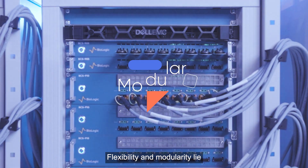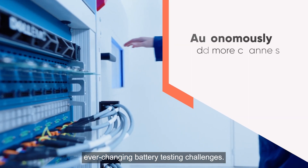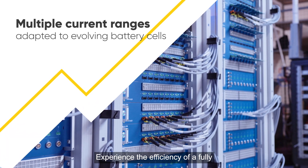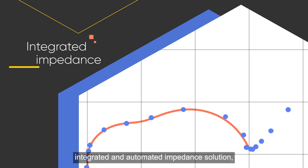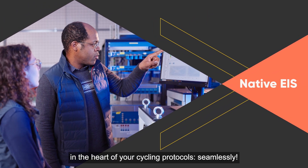Flexibility and modularity lie at the heart of our solution, to adapt and accommodate your ever-changing battery testing challenges. Experience the efficiency of a fully integrated and automated impedance solution, embedding native EIS measurements seamlessly in the heart of your cycling protocols.